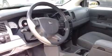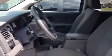A rear window defroster, an anti-lock braking system, keyless entry, and an auxiliary power outlet.